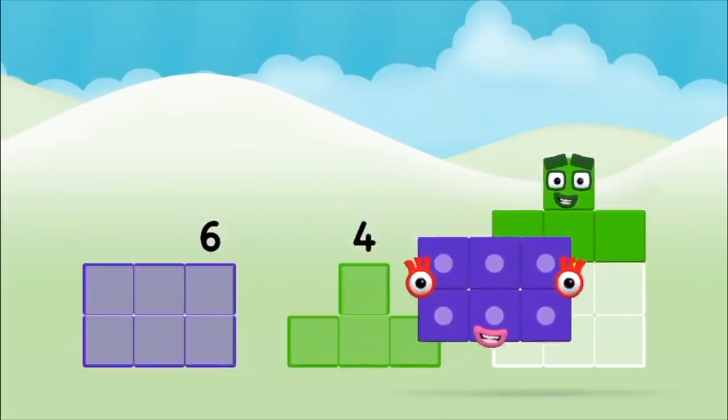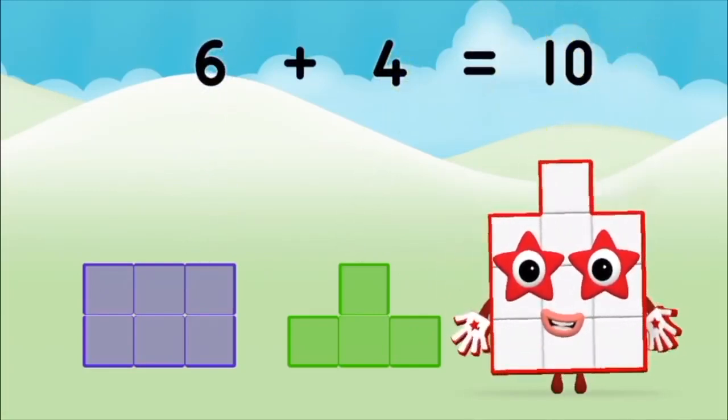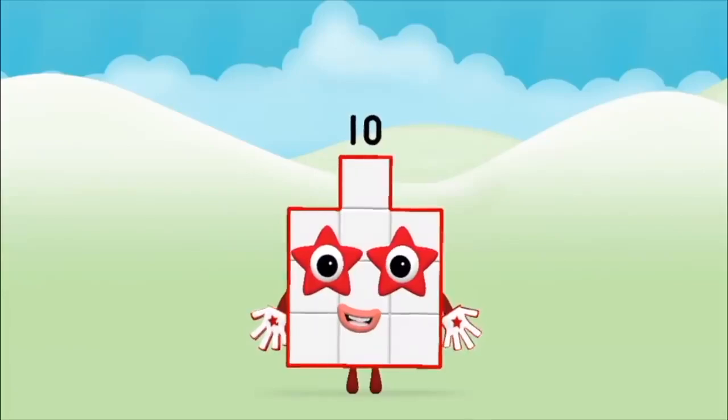Four! Six! Six plus four equals ten! Brilliant! You made number block ten!